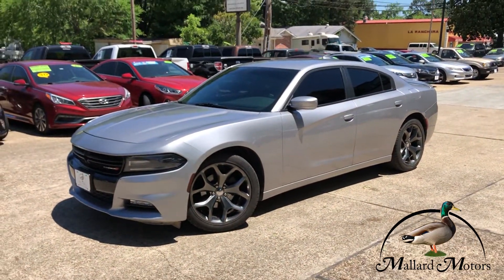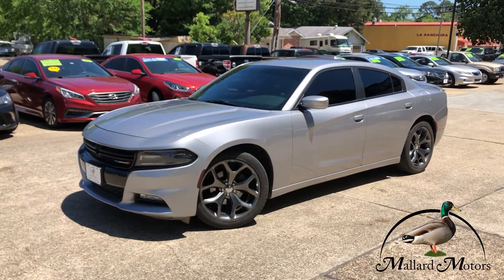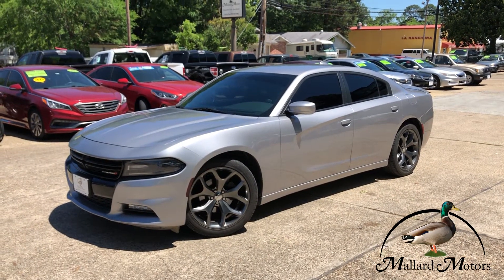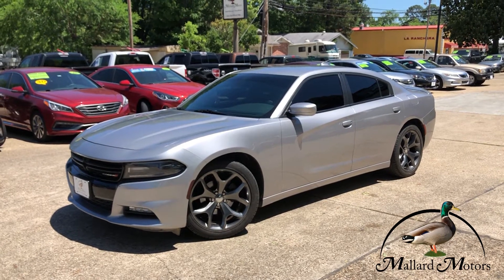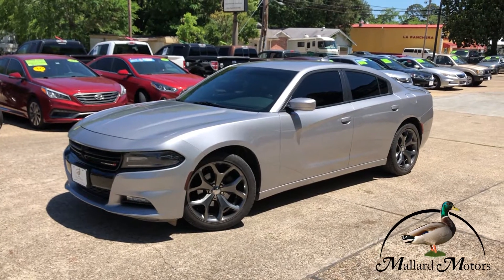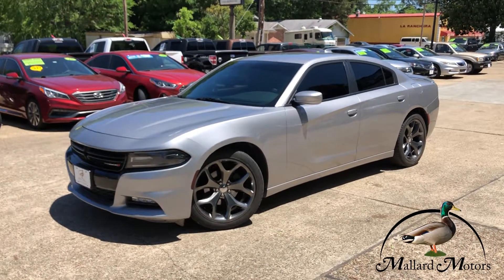It's a really sharp, sporty-looking car. It's probably not going to last very long, but if you're interested I'd be happy to get you more information. You can reach out to me on the phone at 870-639-9200, or you can send us a message on Facebook at Mallard Motors. Appreciate y'all.